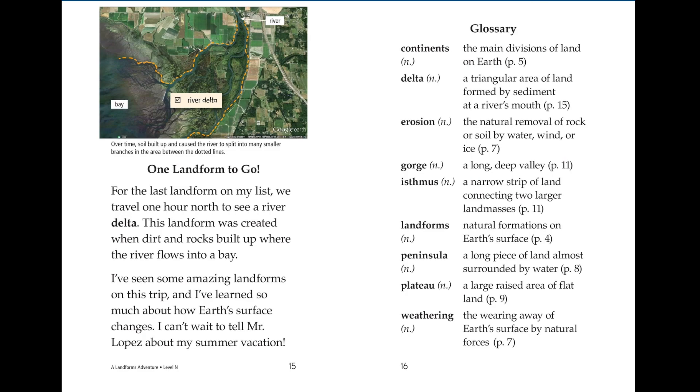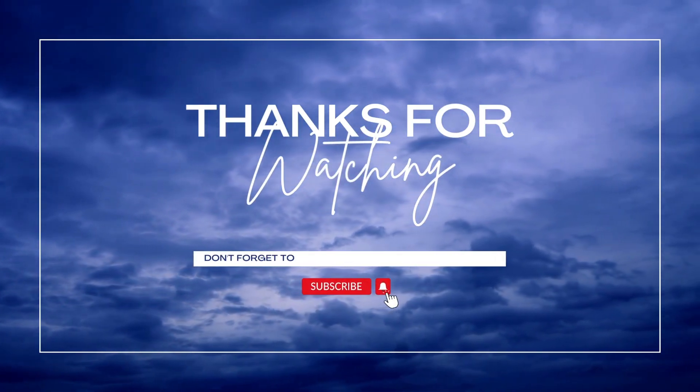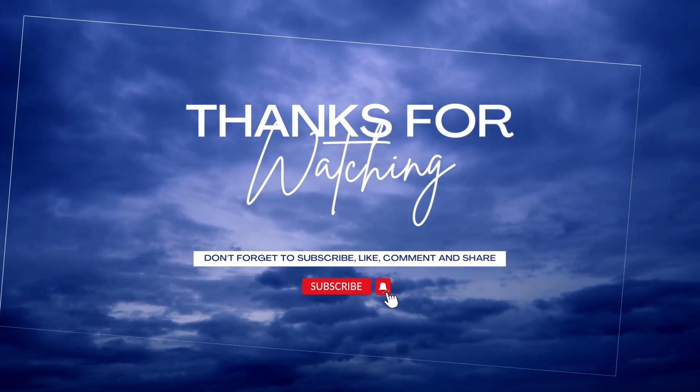I've seen some amazing landforms on this trip and have learned so much about how Earth's surface changes. I can't wait to tell Mr. Lopez about my summer vacation. Thank you for listening to me. Please like, share and subscribe. See you next time.